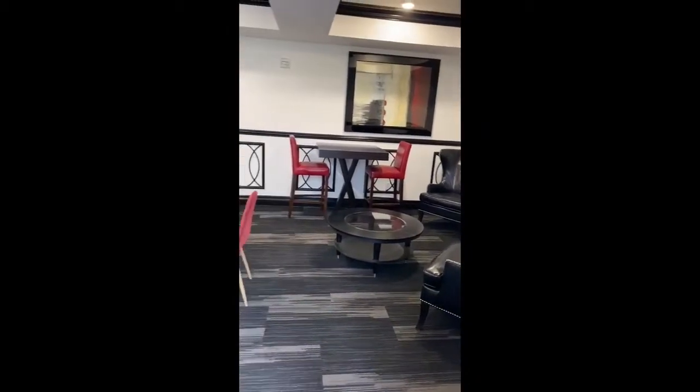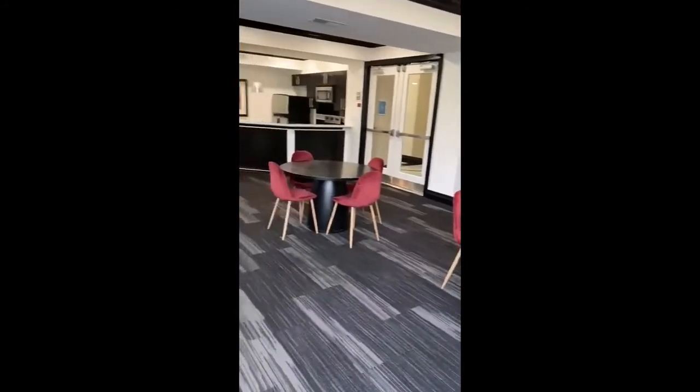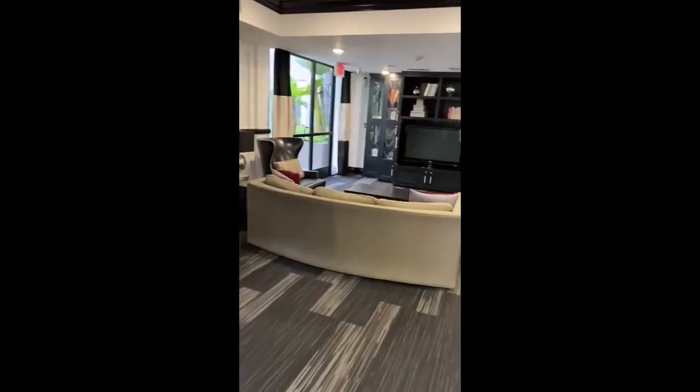Across the hall is our resident lounge. This space is open from 7 a.m. until 10 p.m. It has free Wi-Fi, an area to get work done, or just lounge and watch some TV.